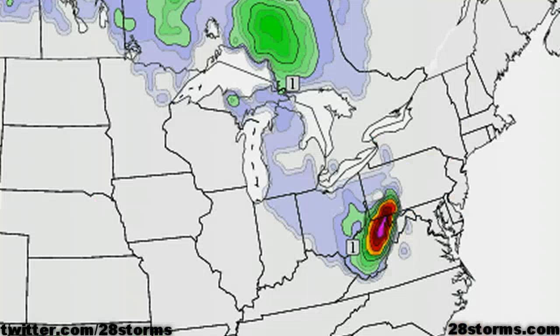Furthermore, as we just alluded to, we're going to be looking at potentially big snows out across West Virginia. This is the snow depth forecast from the GFS model valid at day 6, and we're talking potentially up to 1 to 2 feet of snow in the higher elevations. We're even looking at some light snow out across Ohio and Michigan.